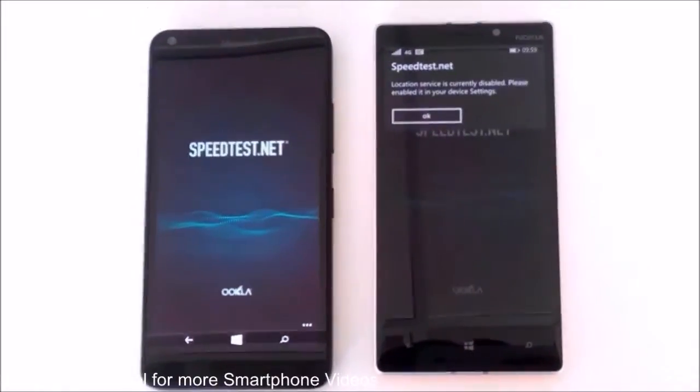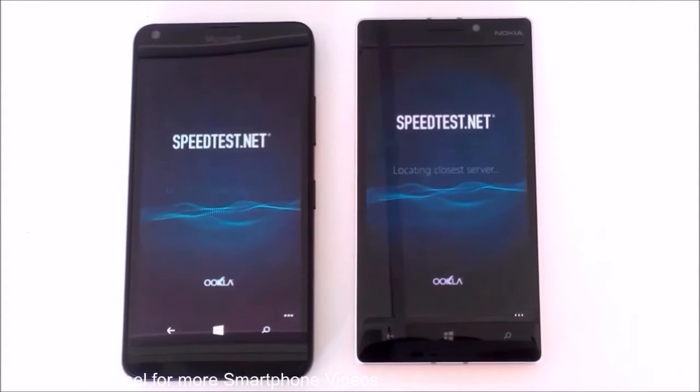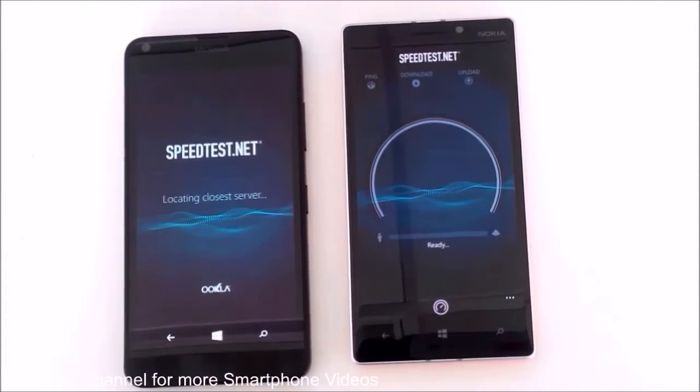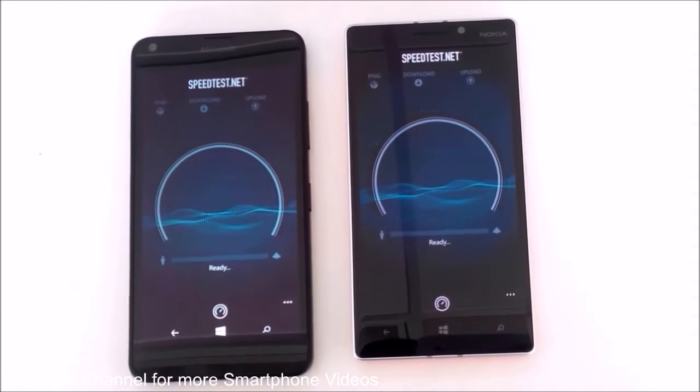Right now it's just locating the best server for our 4G internet speed test, and here we go — let's start the test now.